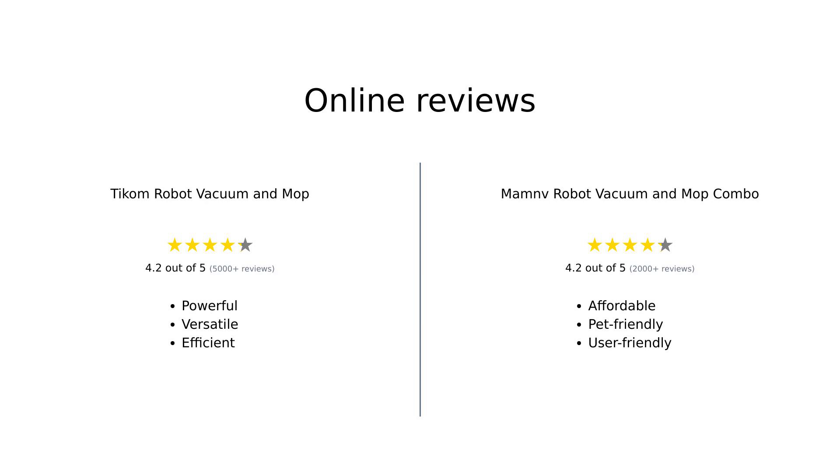Overall, the TICOM robot vacuum and mop is praised for its high suction power, versatile control options, and efficient cleaning patterns. However, some users note that it struggles on carpets and has a smaller dust collector. On the other hand, the ManMov robot vacuum and mop combo is loved for its affordability, effective pet hair cleaning, and user-friendly app. Its precise obstacle avoidance and consistent mopping performance make it a favorite among pet owners and those looking for a budget-friendly option.